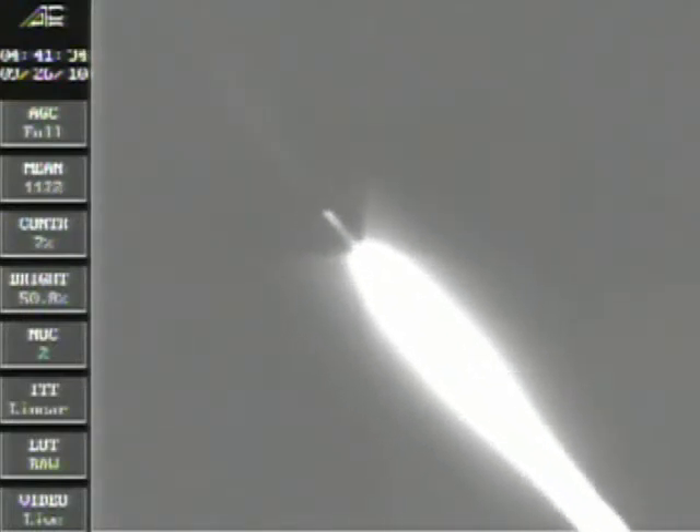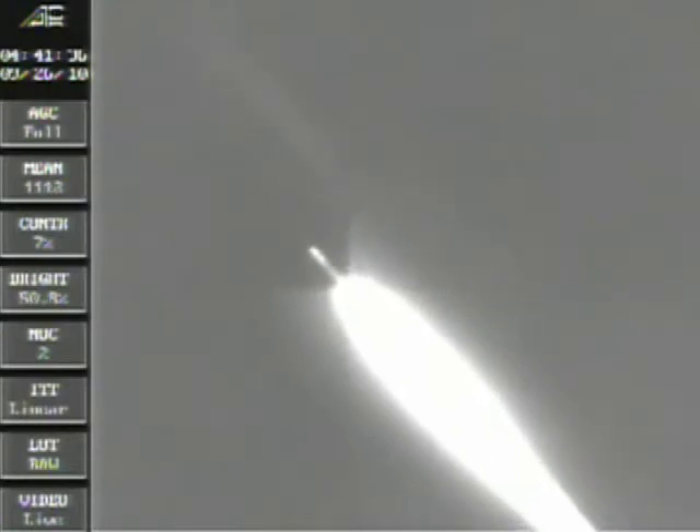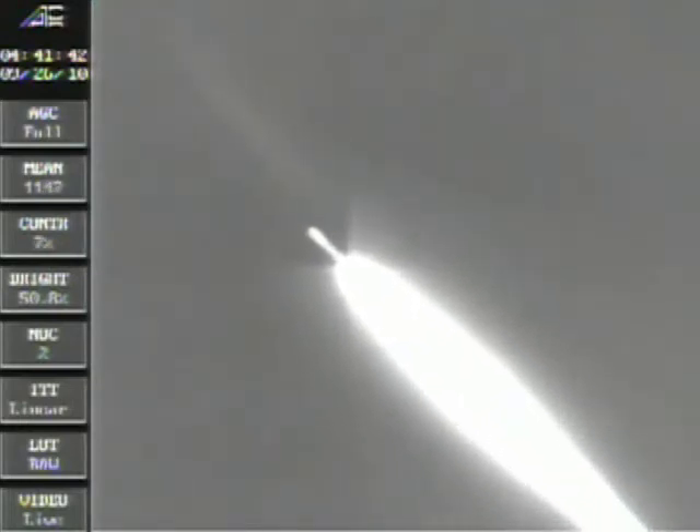Tecal avionics power is nominal. T plus 38 seconds. Vehicle is now entering max Q. Attitude is nominal.